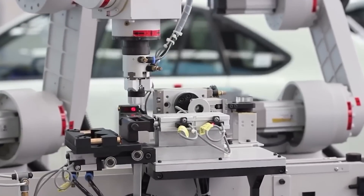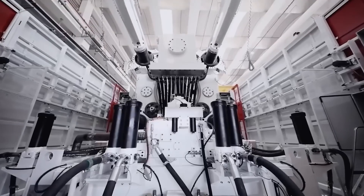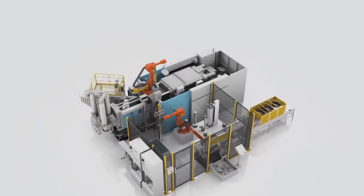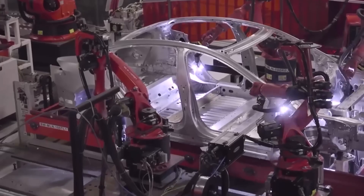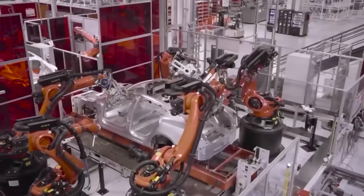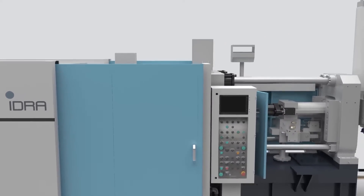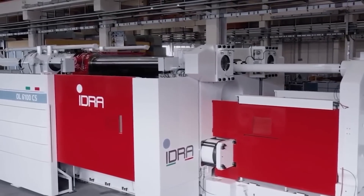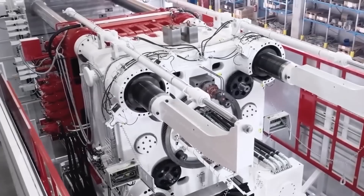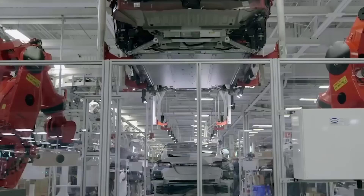Speed is not the only advantage the Gigapress offers — it also offers reliability. There is only one point of failure in the manufacturing process, and it's the press itself, whereas in a conventional assembly line there are several points of failure. If one robot in the assembly line goes down, the whole production process is put on hold until it's fixed. Another great benefit is that there are fewer points to join together. For instance, the use of the Gigapress for the production of the Model 3 helped eliminate 370 individual parts entirely, making production less complex and a lot more seamless.